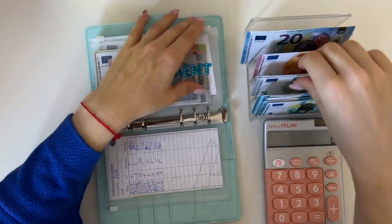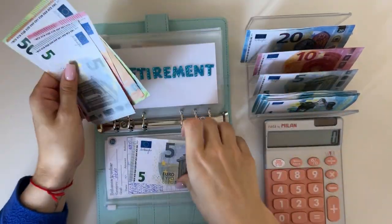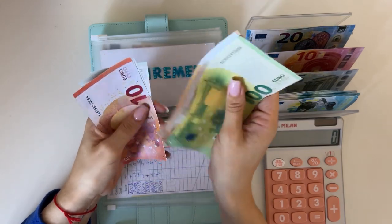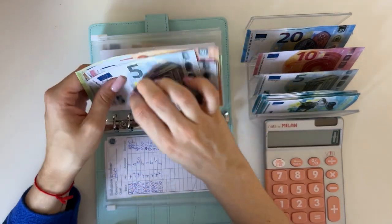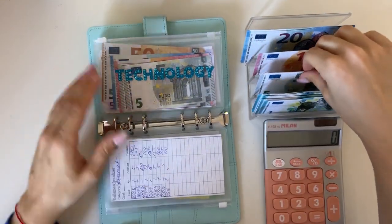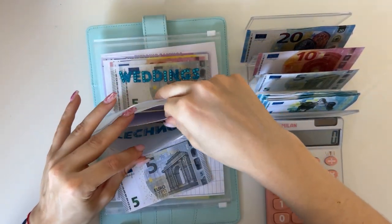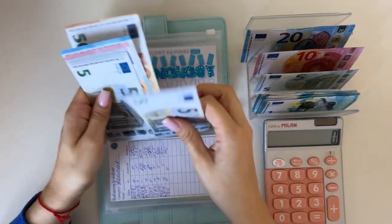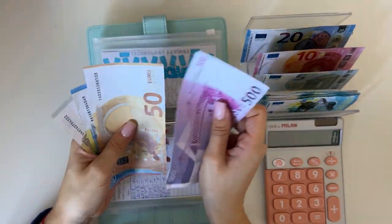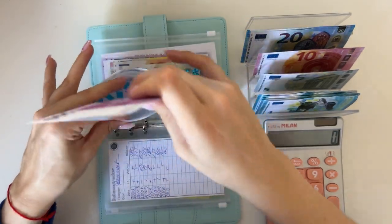Then retirement is going to get a five. We have 150, 160, 165, 170, 175 — so 175 in retirement. Technology is getting a five as well. We have 500, 550, 570, 580, 585, 590, 595 — so 595 in technology.